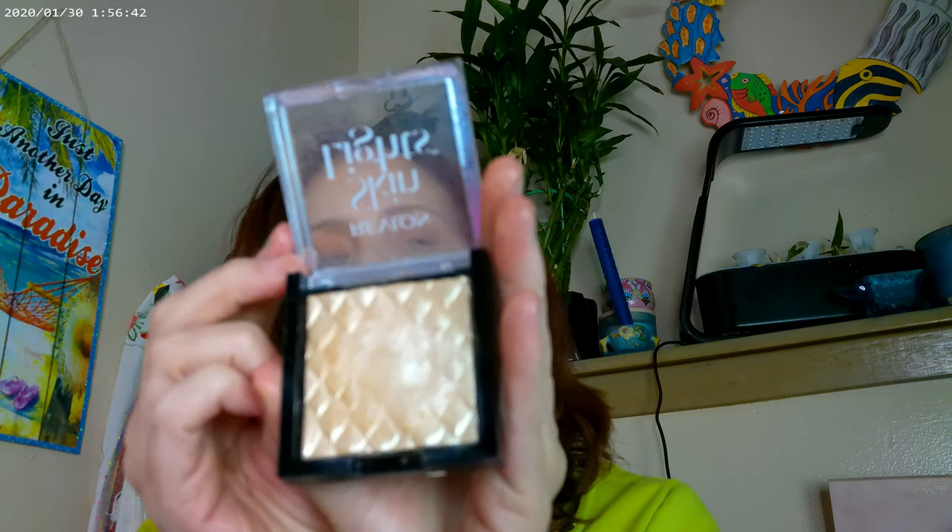I have a little bit of the ColourPop Addicted to You — their new highlighter — and it's very, very pretty. I went ahead and mixed it a little bit with Skin Lights, which is the Revlon highlighter, and this one is in 201.